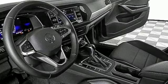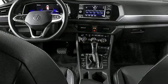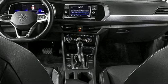Active grille shutters, gas pressurized shocks, and LED low and high beam headlights. Volkswagen, where safety and performance come standard.